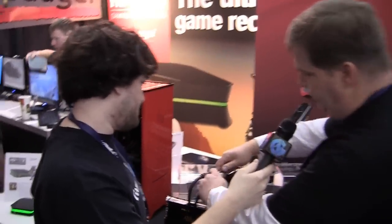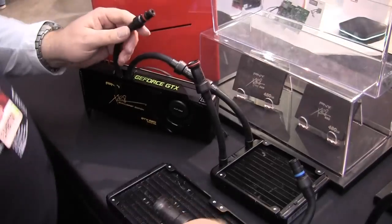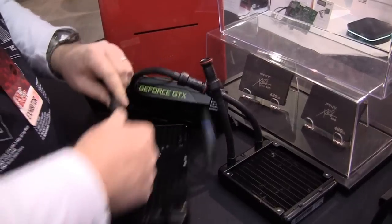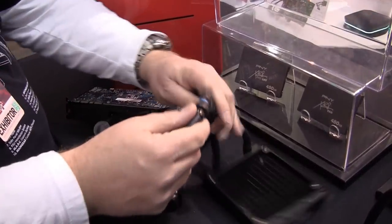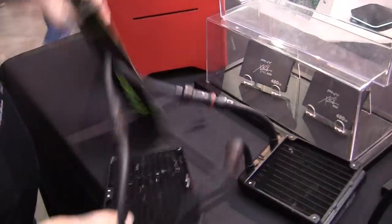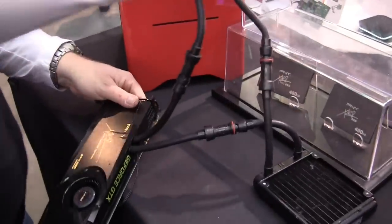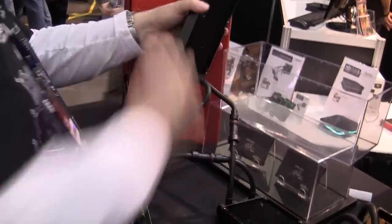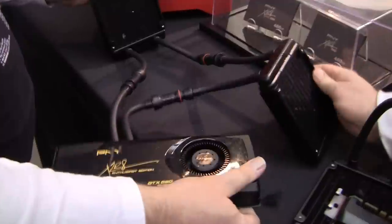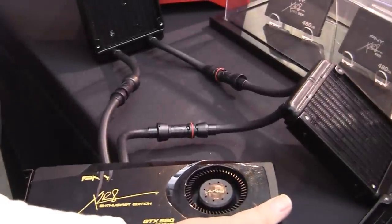So let me show you how that works real quick. Basically here, I just make the simple disconnect and then I can take this version, add another radiator if I wanted to, just plug it in, turn it, snap it, and do the same thing again — turn it and snap it — and now I've got two radiators bridged into the same card.